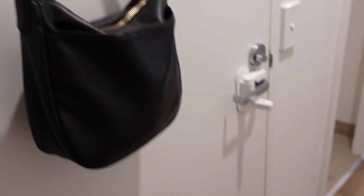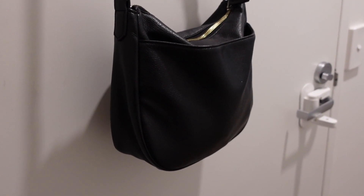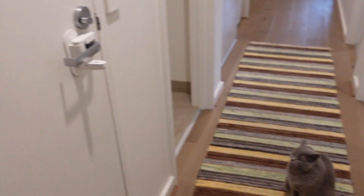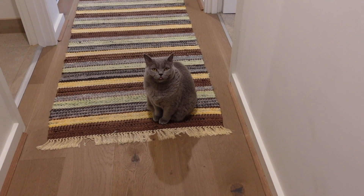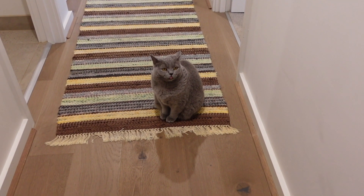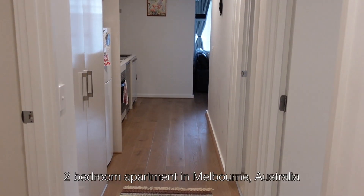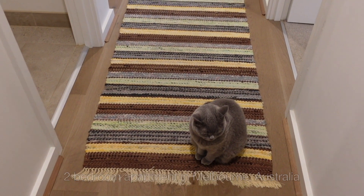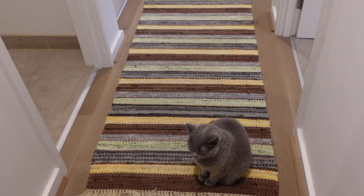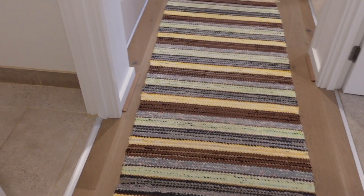We're starting here at the front door where I've got my handbag. If you haven't seen my 'what's in my handbag' video, I'll link that above. I've got a cute cat — hey friend! This hallway goes all the way down to the living room. This rug on the floor is a hand-woven rug that my grandmother back in Sweden made for me a long time ago, so it's a very special one to me.